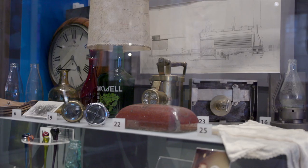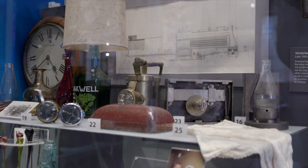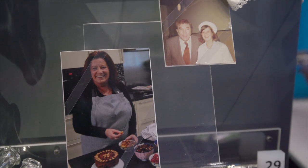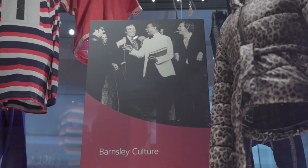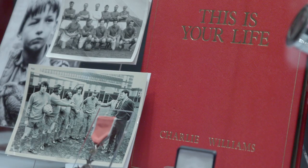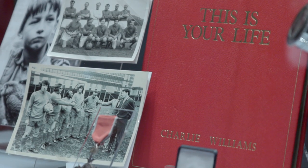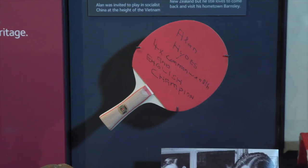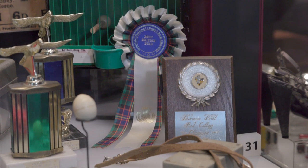Our new museum displays are curated by some of the major social history themes in the borough. We have Industrious and Inventive Barnsley, with inventions like the Brammer unpickable lock and Jackson's M&S caterpillar cake. We have Cultural Barnsley, with a new collection based on Kes and more Charlie Williams objects on display. We have Sporty Barnsley, with stories of ping pong diplomacy in China to racing pigeons in Carlton.